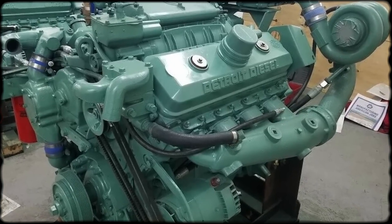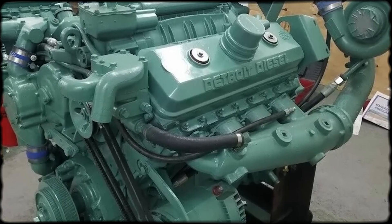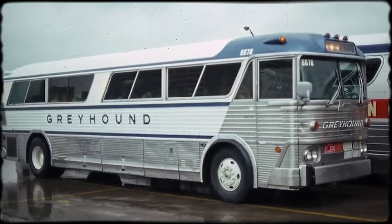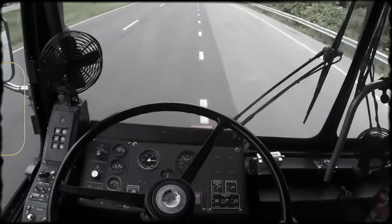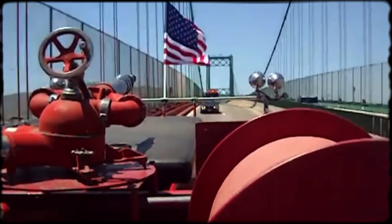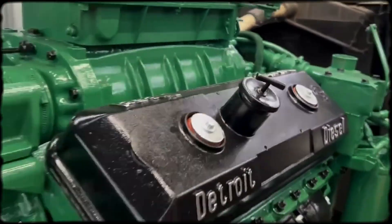When properly applied, the 8V71 achieved remarkable success. At sea level, under sustained load, turning high RPM continuously, the engine proved nearly indestructible. Marine service became one of its greatest success stories — Coast Guard cutters, Navy equipment, commercial tugboats, and fishing vessels all relied on 8V71 power. Maritime environments where engines run at fixed RPM for extended periods perfectly matched the engine's strengths. Public transit represented another ideal application. Greyhound buses and municipal systems across North America made the 8V71 their workhorse, and the two-stroke scream became synonymous with reliable public transportation. Fire departments capitalized on the engine's fast-revving character — emergency vehicles needed quick launches and sustained high RPM, and urban fire trucks making short sprints between stops played perfectly to the 8V71's strengths.